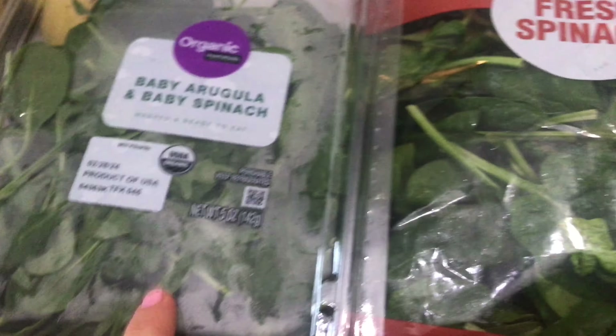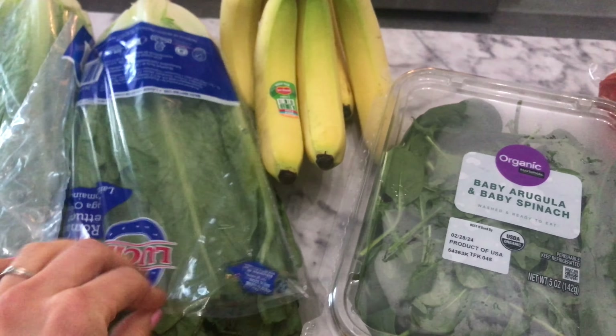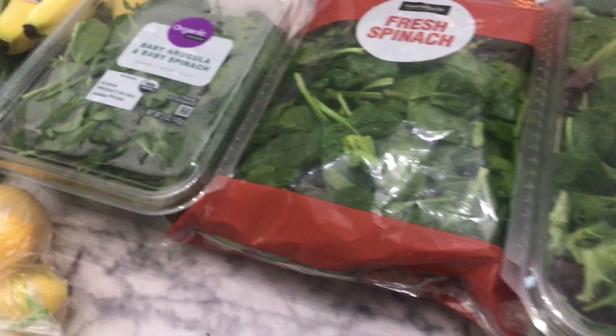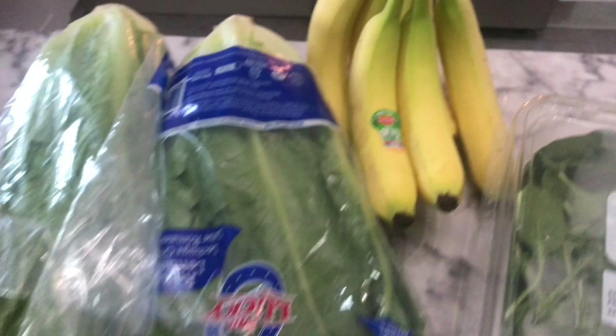And then some arugula — I've really been enjoying arugula here recently — and some romaine. I love how, to stretch your budget, you can use some romaine and throw in some of these other deeper greens in there as well. That's one way of stretching your budget while still eating healthy.